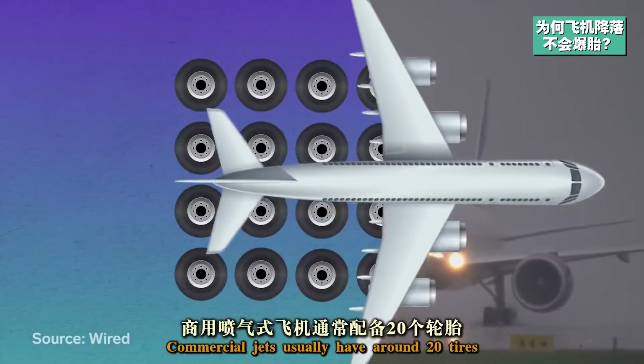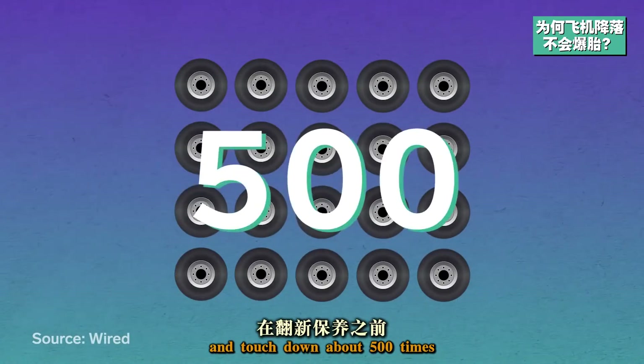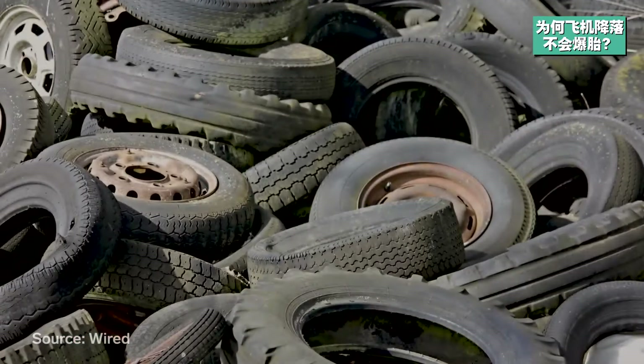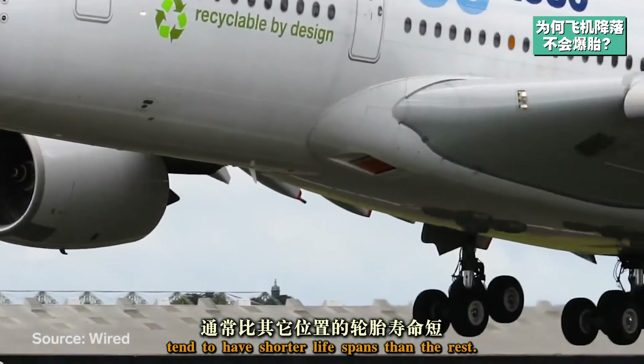Commercial jets usually have around 20 tires and touch down about 500 times before they have to be retread, which can be done seven times before the tire is no better than scrap rubber. And tires at the nose of the plane tend to have shorter lifespans than the rest.